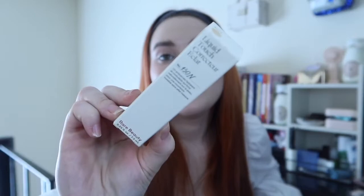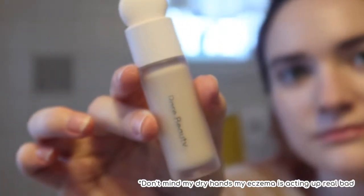I also got the Rare Beauty Liquid Touch Concealer in shade 130N. I tried it today and this shade is running a little light on me. It worked better as a highlighting under-eye shade rather than full coverage concealer. As we get into summertime and I get a bit of a tan, I think I'll probably want a slightly darker shade. It still did a decent job, but I'll keep you updated as the season goes on.